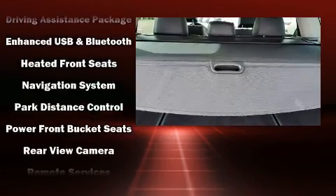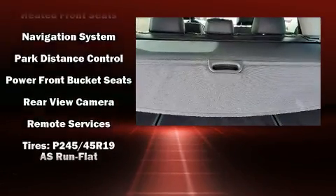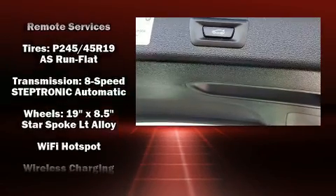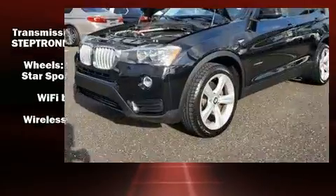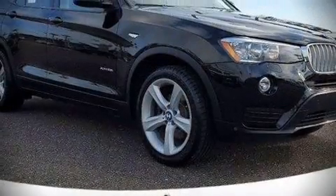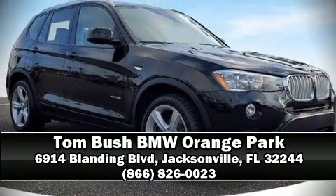No matter how challenging the driving conditions, this vehicle has achieved Certified Pre-Owned status by passing BMW's rigorous certification process. Our experienced sales staff is eager to share their knowledge and enthusiasm with you — we are here to help.